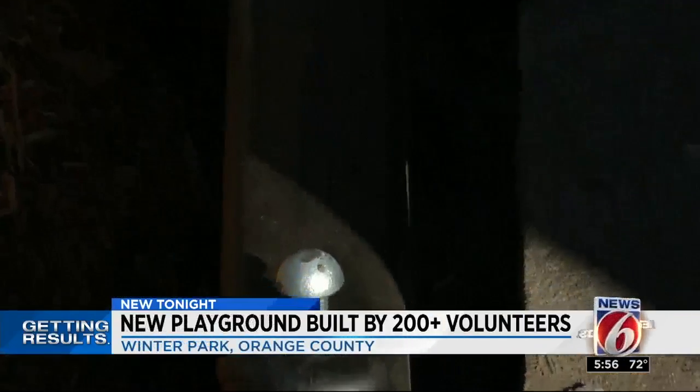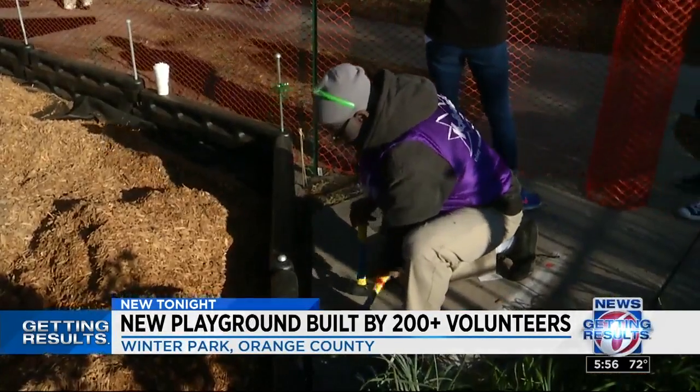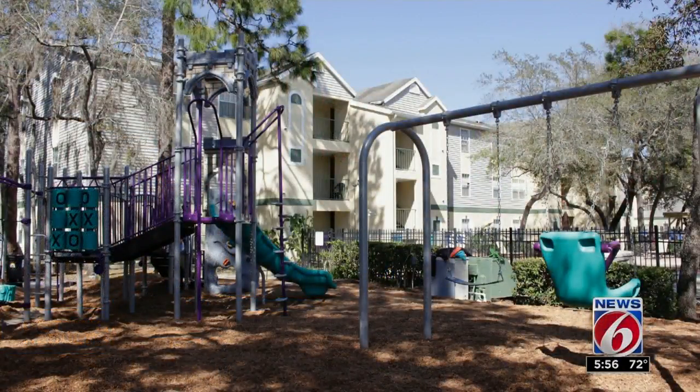The smiles — to see them, to play on it — it's just payment in full. It really is. In Winter Park, Mark Lehman, News 6. And we just got this picture of the final product. That looks fabulous. Great work, everybody. Thank you.